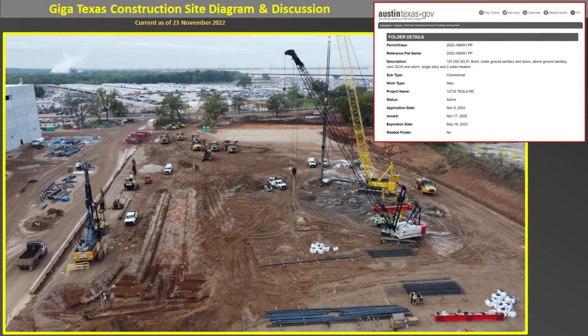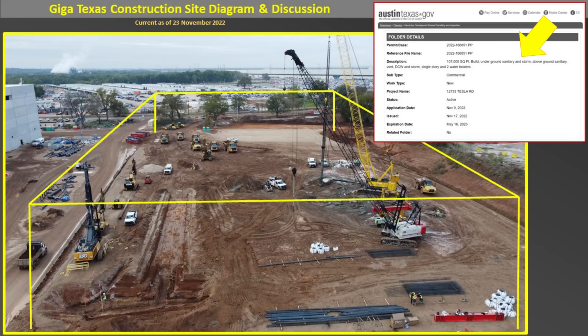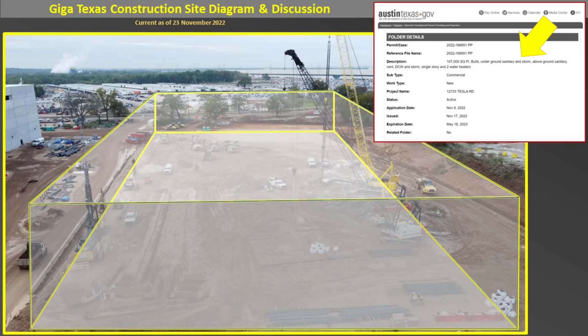There's a new building being constructed on the west side of the battery cathode plant. In the upper right-hand corner, you can see the image of the building permit filed with the city of Austin for a 107,000 square foot single-story building with some sort of water management and storage capability. On the left-hand side, you can see trenching most likely for large underground pipes. Some work has been done to strengthen the soil with Geopier, and they're doing soil strength tests. This outline gives a visualization of what this building may look like when completed — yet another building being constructed here for GigaTexas.